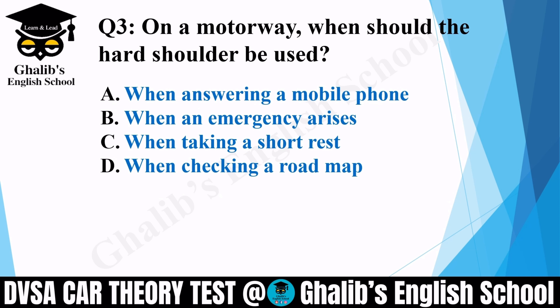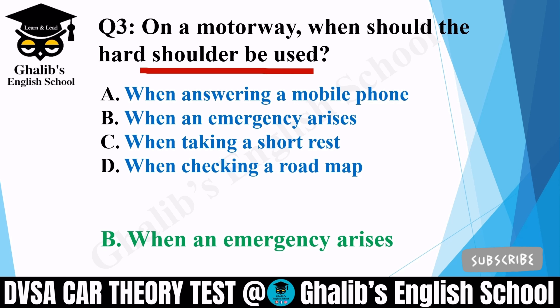Question 3. On a motorway, when should the hard shoulder be used? Options: when answering a mobile phone; when an emergency arises; when taking a short rest; or when checking a road map. The correct option is B: when an emergency arises. Then you can stop on the hard shoulder.